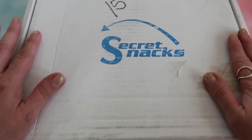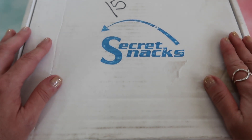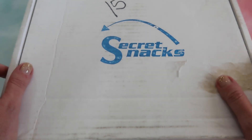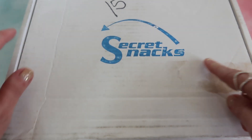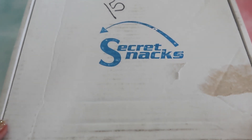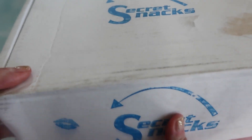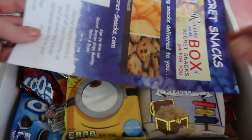We unbox whatever I can get my hands on. Since I want to get straight to this box because we have some secret snacks in here, I'll leave you all the information and any discount codes in the description down below. Let's get started.